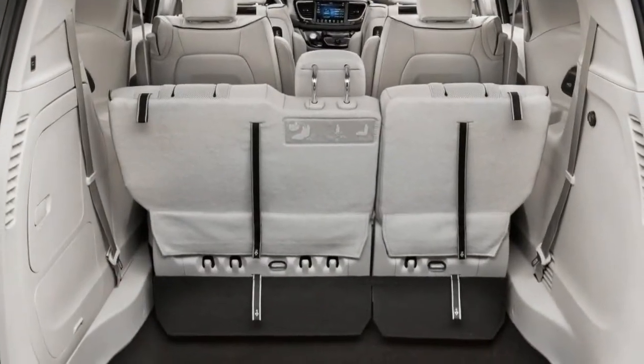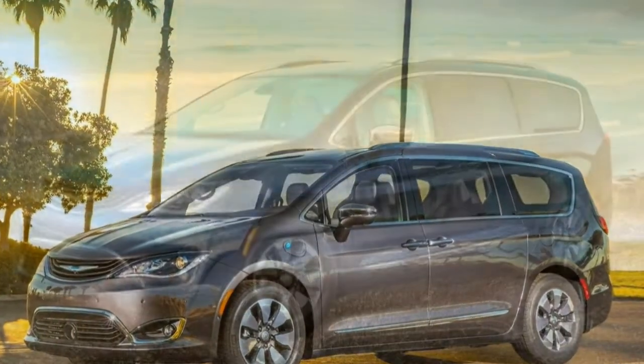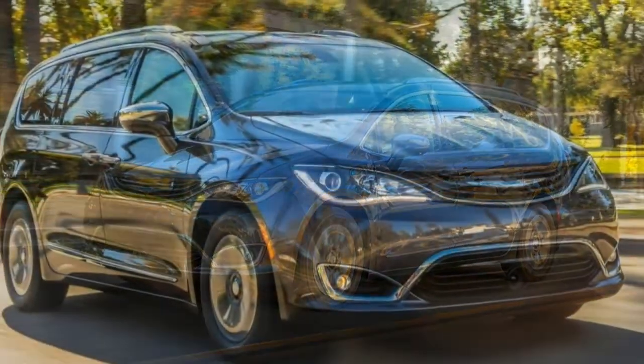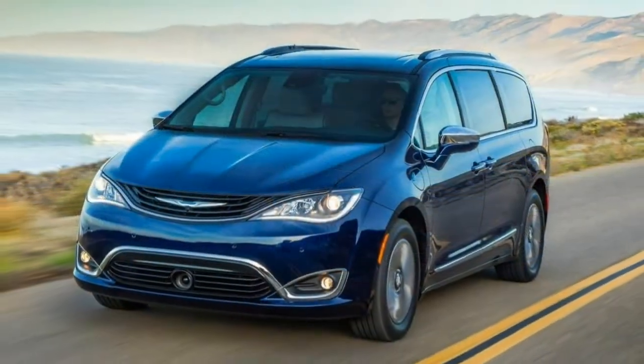Whether you want to evaluate using minivan or hybrid standards, the Pacifica Hybrid performs well. It's considerably heavier because of its hybrid componentry, but you won't notice it much in everyday driving. Acceleration is decent, and it's easy to drive.